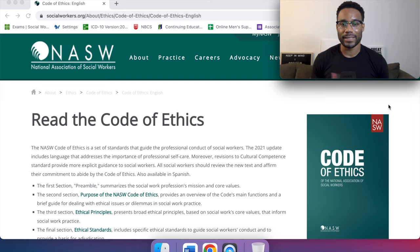Without further ado, let's jump into it. The NASW Code of Ethics is a set of standards that guide the professional conduct of social workers. The 2021 update includes language that addresses the importance of professional self-care. Revisions to the cultural competence standard provide more explicit guidance to social workers. All social workers should review the new text and affirm their commitment to abide by the Code of Ethics, also available in Spanish.